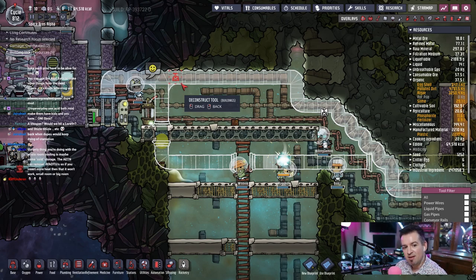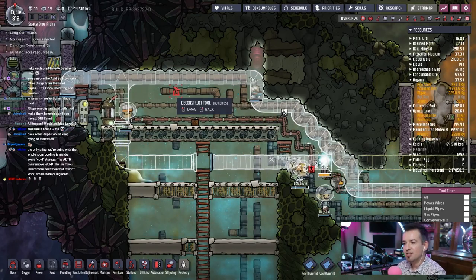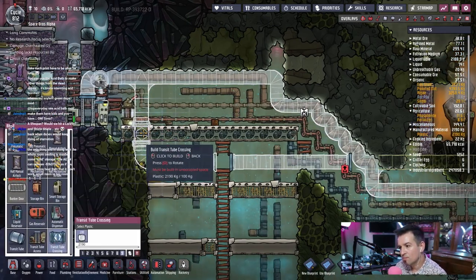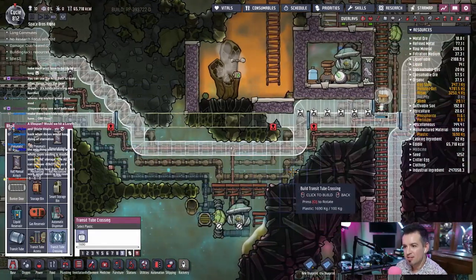The only thing you're doing with whole room cooling is maybe some cold storage. AETN can remove 80 but use more heat — it won't work, small room or big room. True, but if we get it dense enough we could cool a lot of stuff over time. We'll have to monitor it. But if we can get to like negative 100 degrees in that entire room — which is not going to happen — then maybe we could start stocking it with wheeze warts and other ways of maintaining that, adding to the AETN. The AETN is just a passive way that's very cheap to just slowly cool the room, and once it gets to a certain temperature we figure out how to keep it there rather than just dump hot stuff in and let it cook.